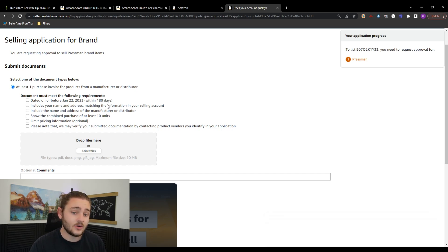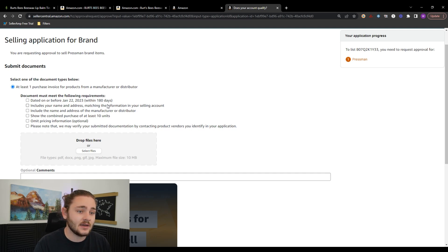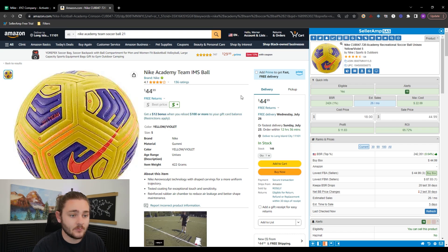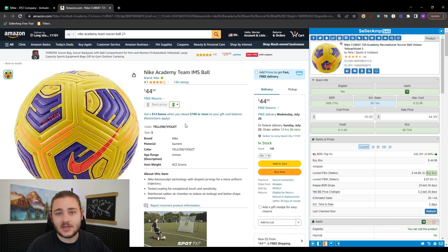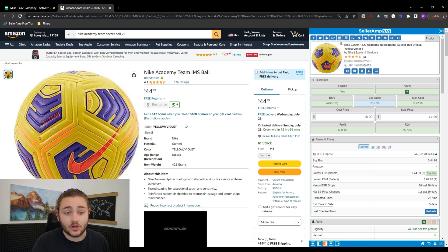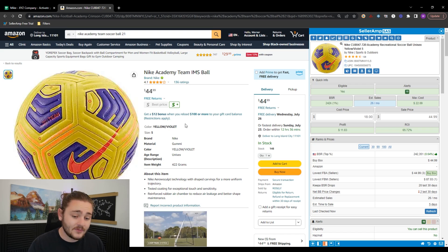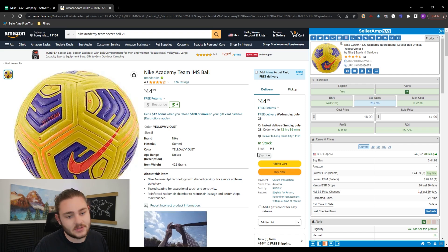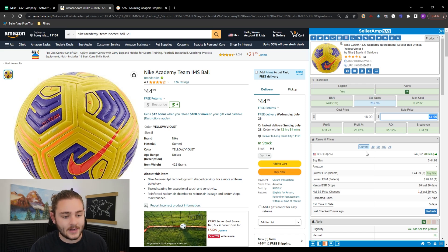Getting ungated is really not as hard as people think, yet it holds so many people back from making money on Amazon. Now you're equipped to source products and get ungated. The next step is figuring out how to send products into Amazon. The big advantage of Amazon FBA is that all I have to do is source good products and send them in — I don't have to worry about shipping individual orders or customer service. All I have to do is get good at product sourcing.